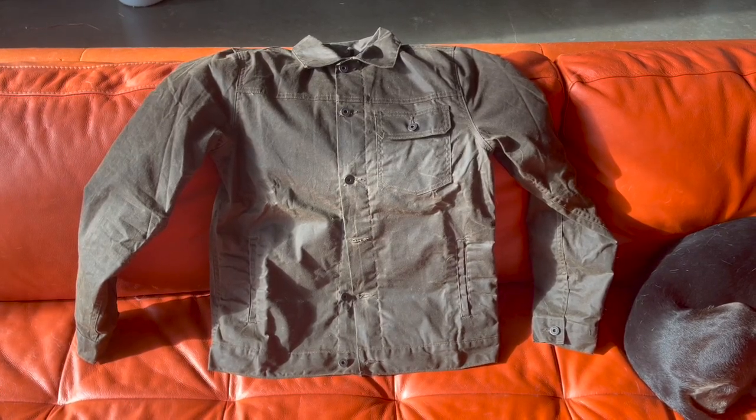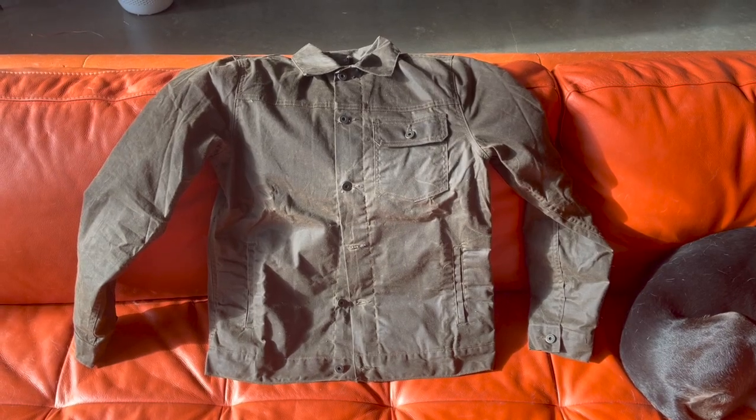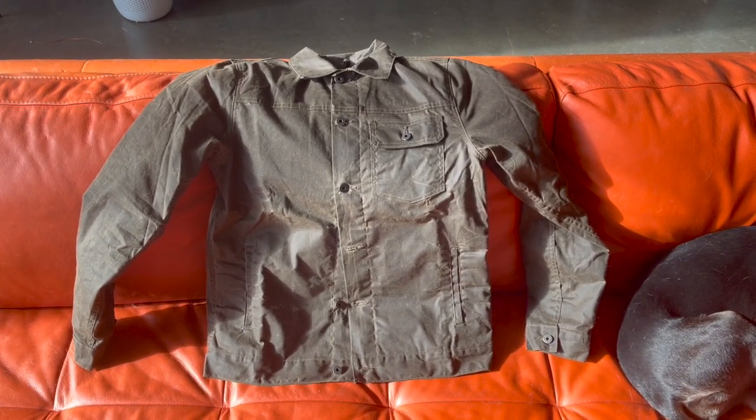Hey, what's up YouTube? Northwest Farm Dad here, and today I'm going to be reviewing the Flint and Tinder waxed flannel lined trucker jacket.